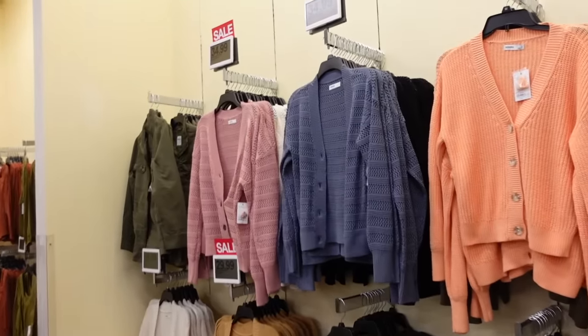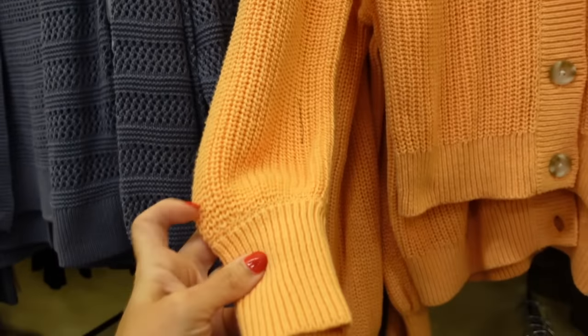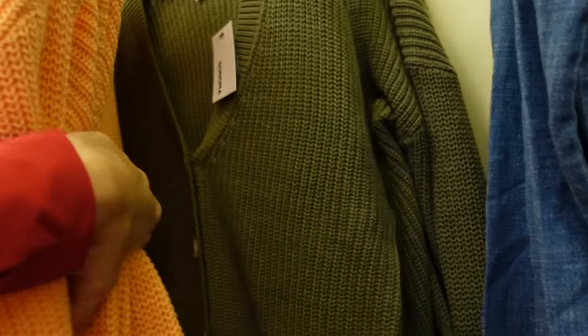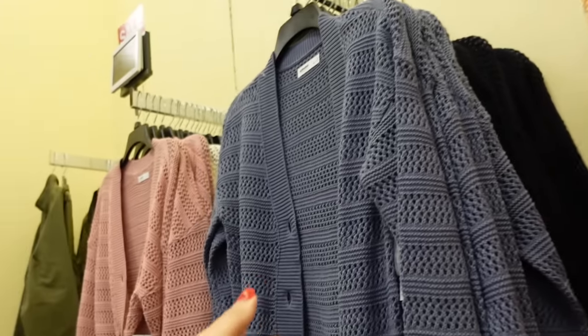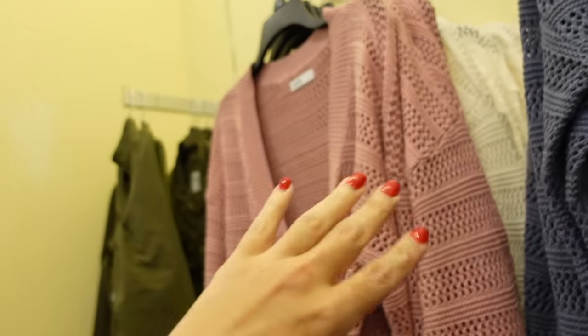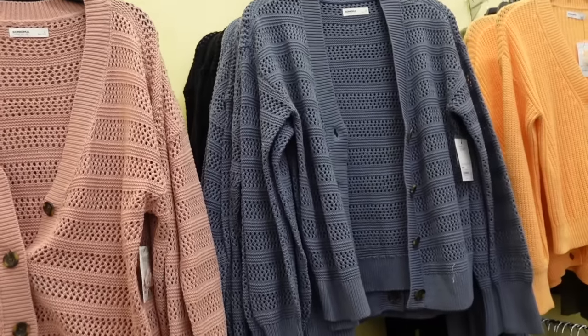New boyfriend cardigans from Sonoma. This one has that V neckline, the oversized tortoise buttons, drop sleeve, ribbed wrists. In orange, green, and then they have the open knit in blue, black, mauve, ivory. These are all $34.99, regularly $44.